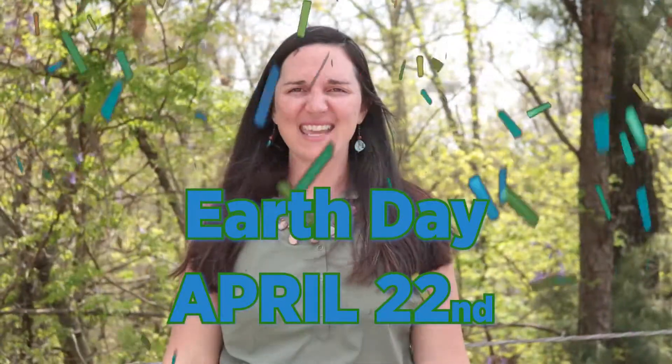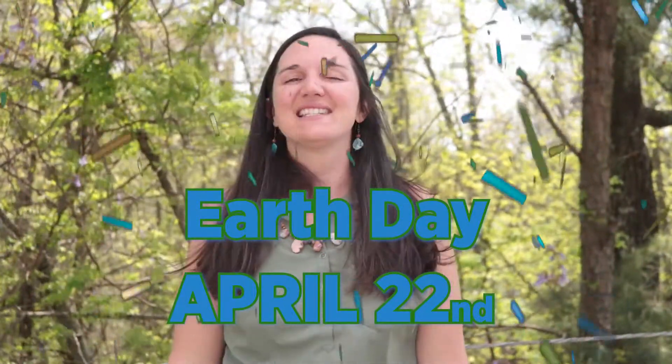But first, from all of us at GBES, Happy Earth Week! Earth Day is this Sunday, April 22nd, so I hope you can use these tips to give yourself a greener work week.